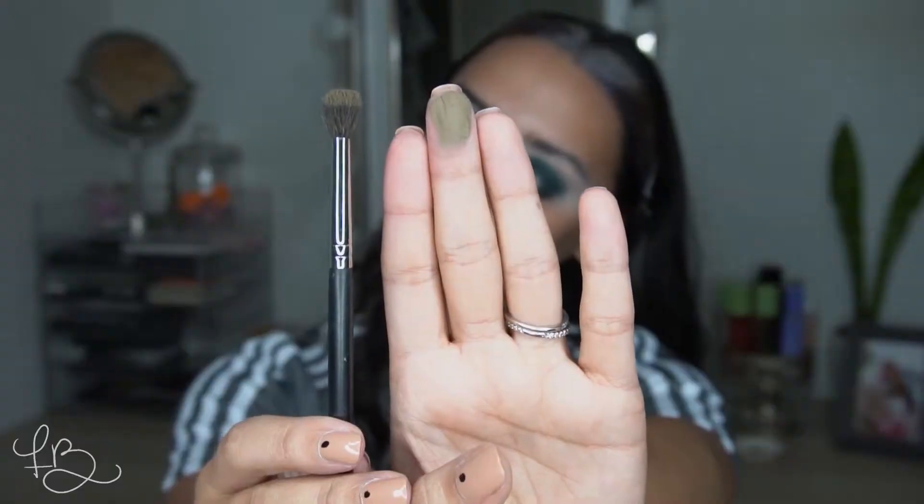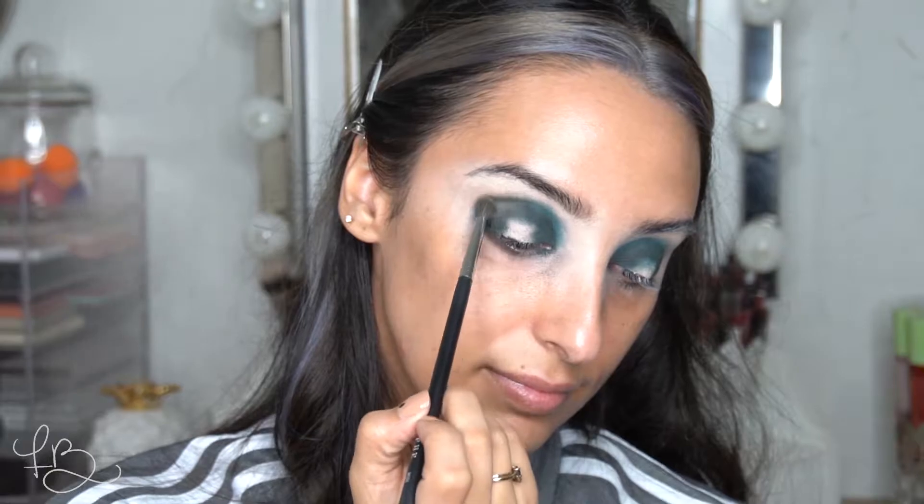Next, I'm going to go in with this more olive tone shade called Destiny, and apply that using that same M506 brush, placing it right over the edge. Then I'll go in with another clean brush to blend out those edges. Then using a makeup wipe, I'm going to go ahead and remove some of the pigment in the middle.